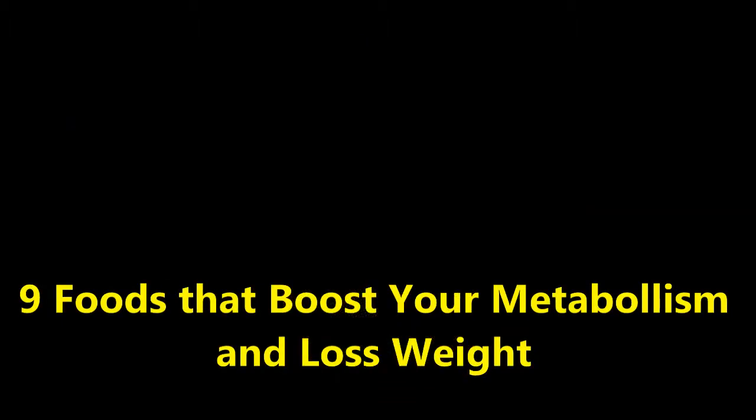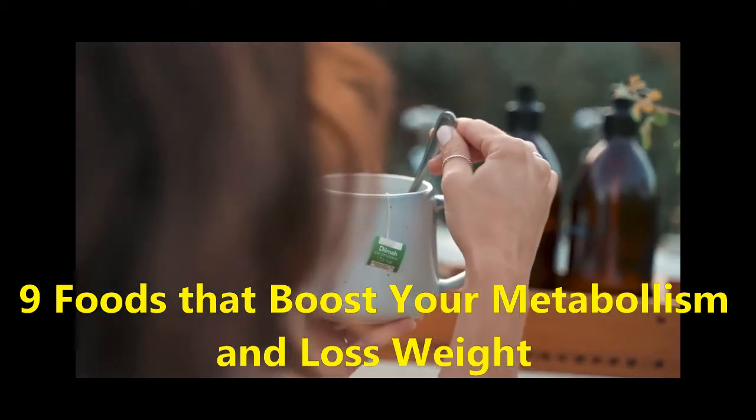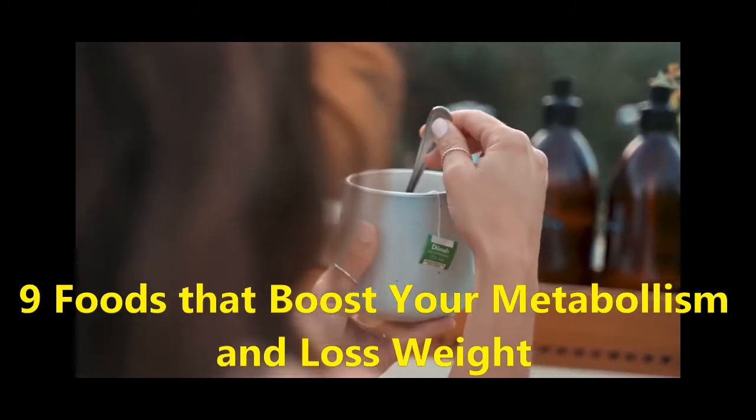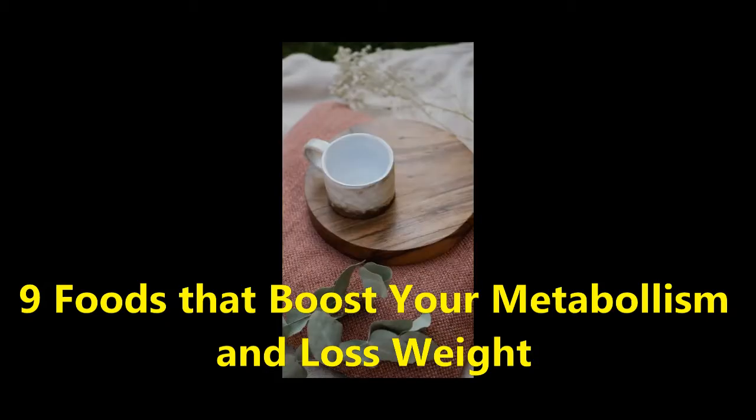9 Foods That Boost Your Metabolism And May Help You Lose Weight. One of the key factors to maintaining a healthy weight is having a healthy metabolism. This is why being intentional about what you eat is so important, because your diet plays a huge role in metabolic rates. There are some impactful foods that may help speed up your metabolism, and in turn help you lose more weight. And while you are eating better to increase your metabolism, you will also be eating better for your overall health.